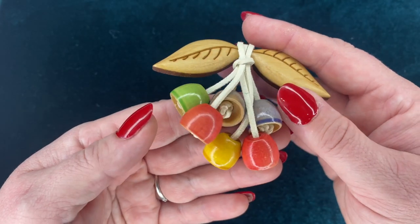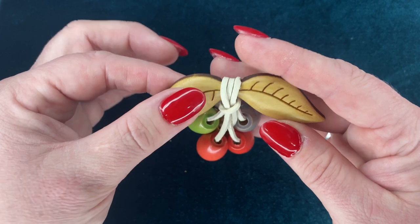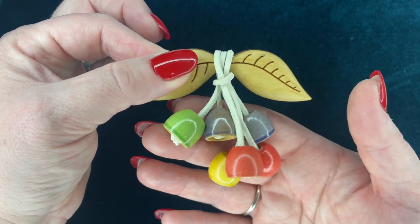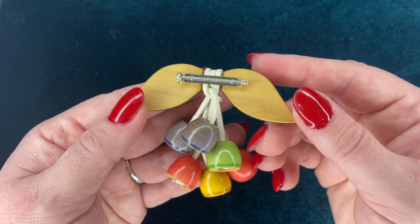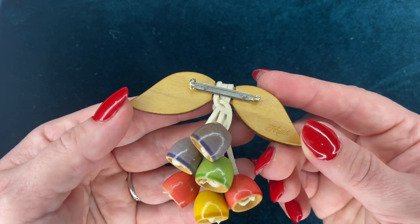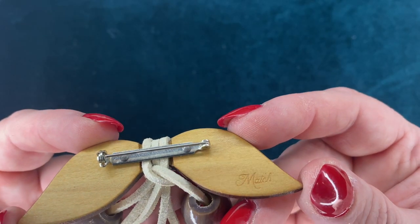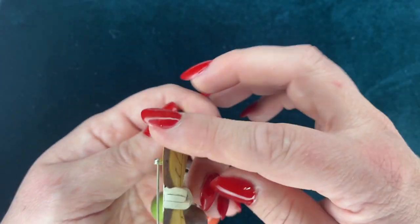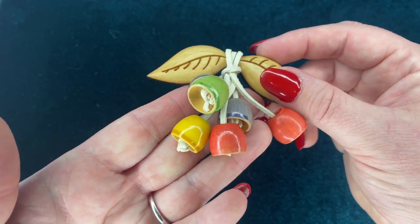This brooch is from Match Accessories' Haskell collection, in honor of Miriam Haskell. She was an American designer of costume jewelry from about the 1920s through the 1960s. They have an amazing collection of brooches, bracelets, and necklaces all inspired by Miriam Haskell.